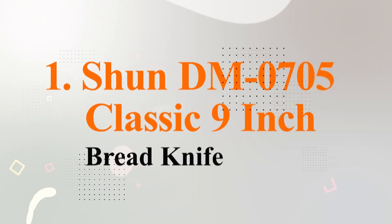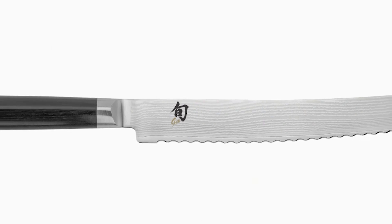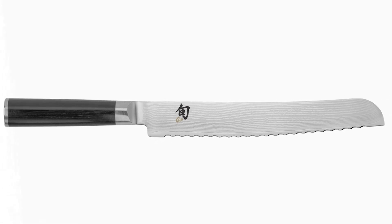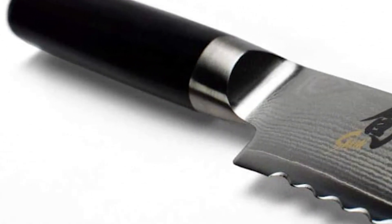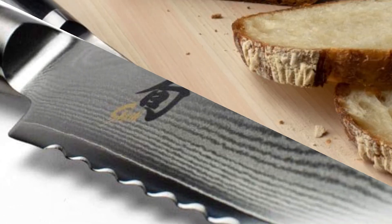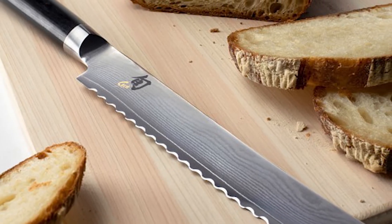Number one: Shun DM0705 Classic 9-Inch Bread Knife. Shun is one of those knife brands that put Japan on the map when it comes to producing premium knives for the most experienced chefs. They have been producing cutlery since 1908 and currently sell knives in over 30 countries. The Shun DM0705 is marketed towards professionals that need essentially the best bread knife money can buy. Each knife is carefully crafted — not mass-produced. The blade is razor-sharp and can cut through any bread without damaging it from the inside at all.